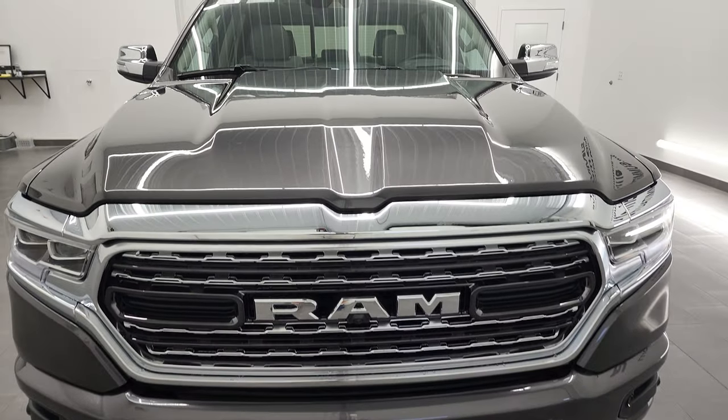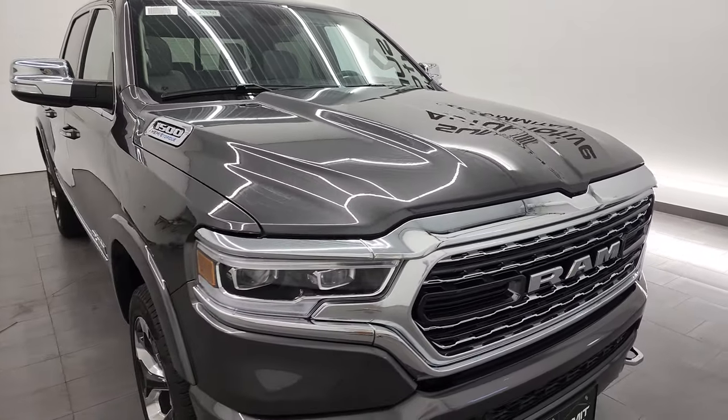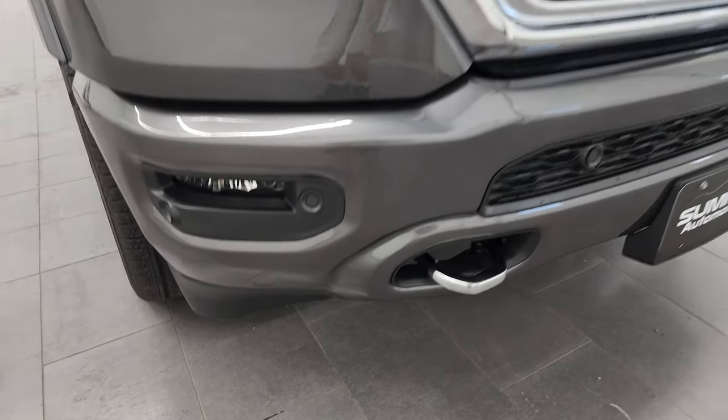If you want to subscribe to my YouTube channel, I do videos like this just about every day — link in the upper right-hand part of the screen. Granite Crystal is the color on this one. You can see it gives you the LED headlamps, the LED running lights, and the LED fog lamps.